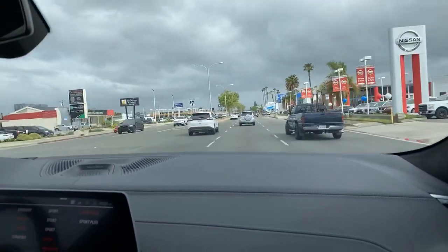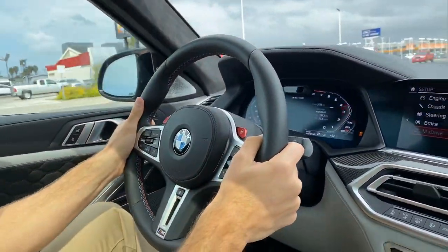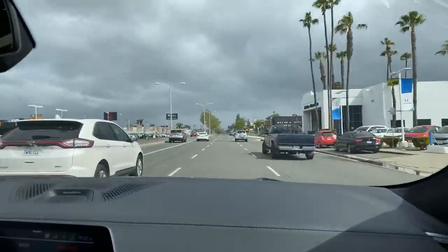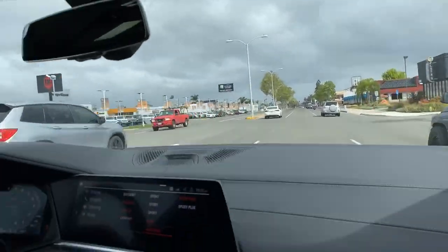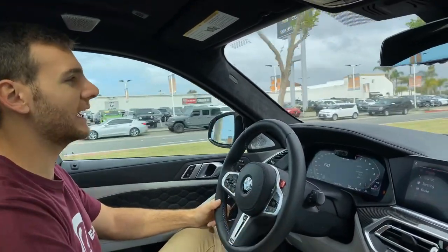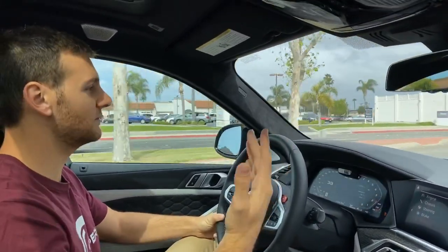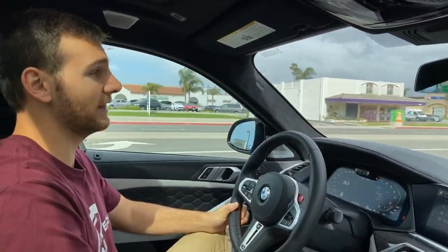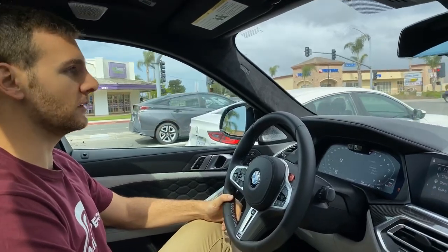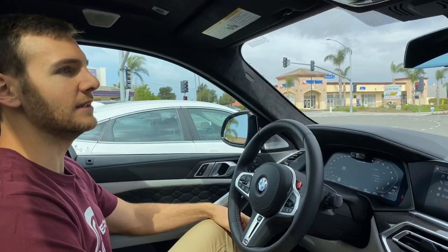Shifting down a couple gears using the paddles and accelerating — yeah, moves real quick. This is one of those vehicles where on the freeway you feel like you must be doing 62, 63 miles an hour and you're doing 93. That's the sort of general experience you have with the X6 — it's just built for the German Autobahn, not for us with our limited speeds.